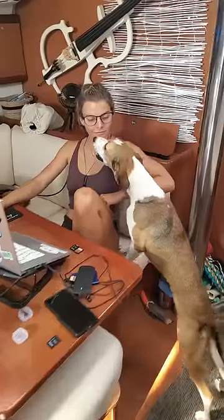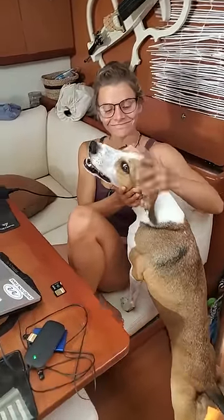Even though they can hang out on deck all day, our boat dogs still need exercise, like living in, say, a condo with a balcony.